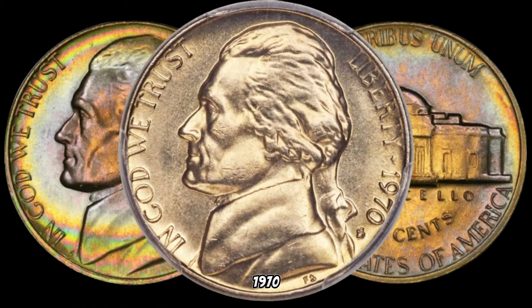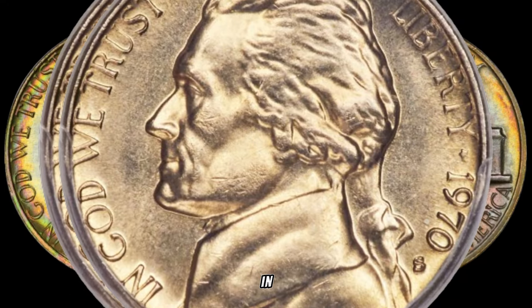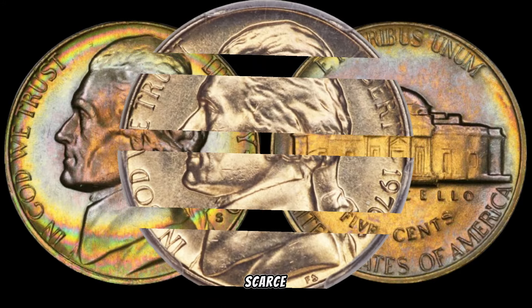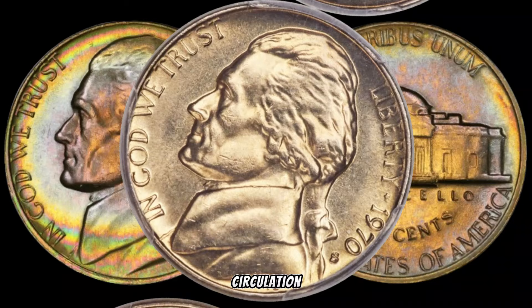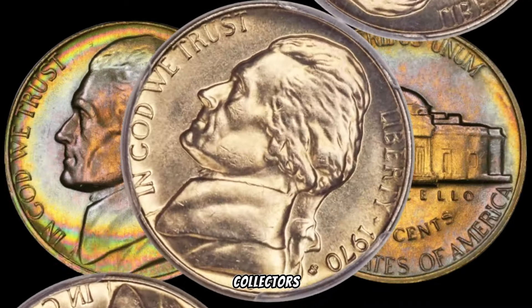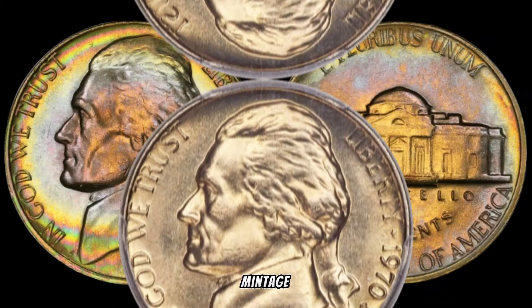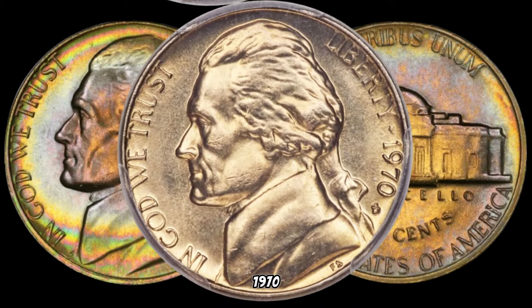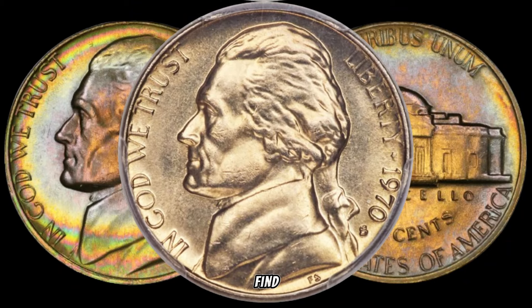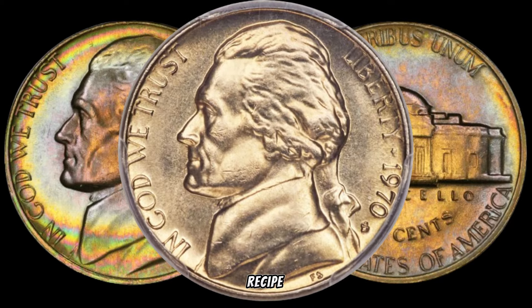What makes the 1970 Roosevelt Dime special? It's all about being a key date rarity. In 1970, dimes were primarily minted for proof sets, and circulation issues were scarce. The limited quantity in circulation has elevated the 1970 Roosevelt Dime to a coveted status among collectors. The production numbers were considerably lower compared to other years, making it a rare find. Add to that the collector demand for key date coins, and you've got a recipe for a valuable dime.